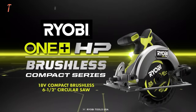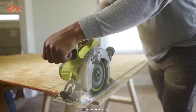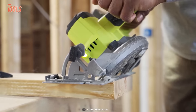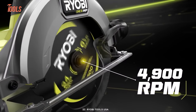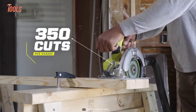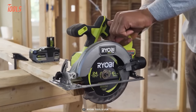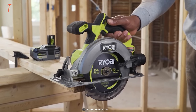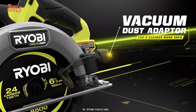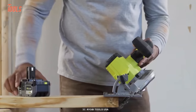Next is the Ryobi One Plus HP Compact Brushless Circular Saw. Despite being 25% lighter than previous circular saws, it delivers more power, runtime, and durability. This circular saw delivers up to 4,900 RPM of cutting power while having a small and light design. It allows you to make around 350 cuts on a single charge. It also features a depth adjustment gauge for desired cutting depth, zero to 50-degree bevel capacity, a vacuum dust adapter, and an onboard LED work light to keep you productive during hectic job site situations.